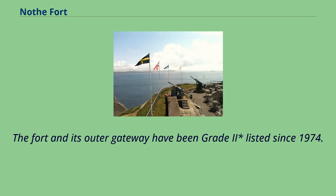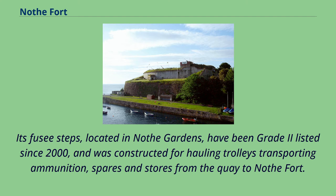The fort and its outer gateway have been Grade II listed since 1974. Its fusee steps, located in Nothe Gardens, have been Grade II listed since 2000, and were constructed for hauling trolleys transporting ammunition, spares and stores from the Quay to Nothe Fort.